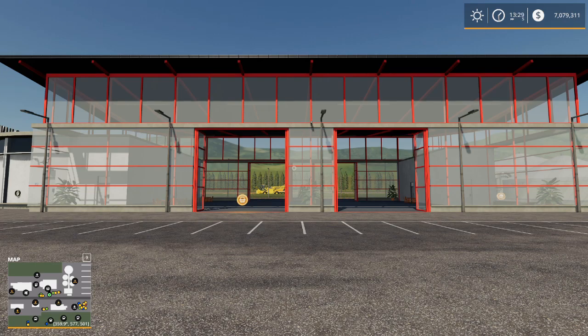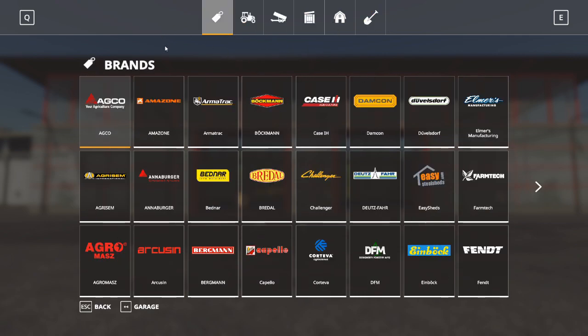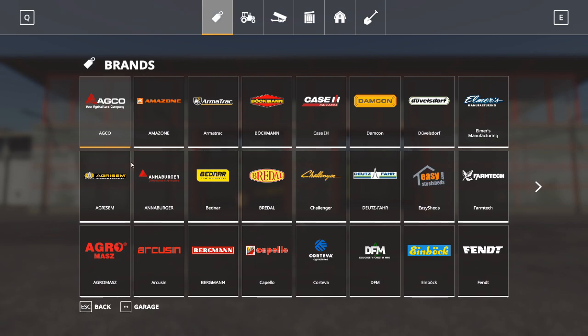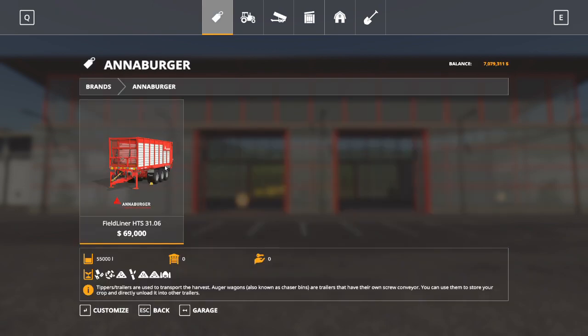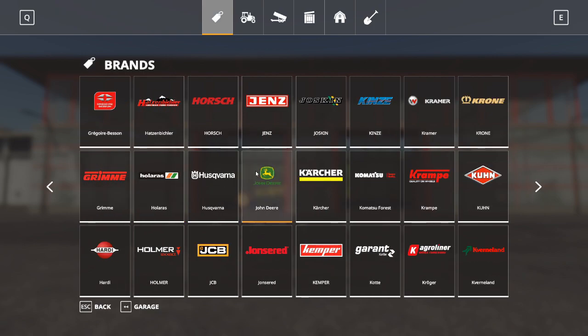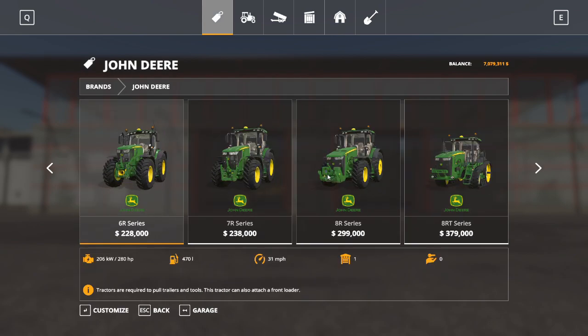Let's get started, shall we? So obviously when we go into our shop, we've got our tabs across the top. The brands tab allows you to pick your favorite brand or any brand you're looking for and find equipment. If I want Anaburger equipment, I can click Anaburger and it will pick up anything in Anaburger. We know there's plenty of John Deere and it's going to show us everything from John Deere.